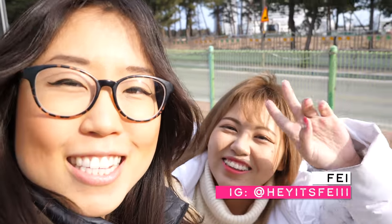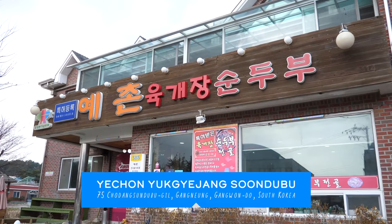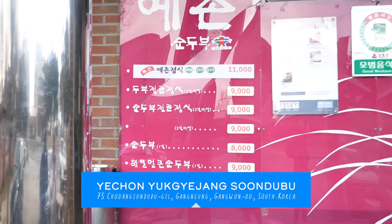Joining us today is Sven. It's sprinkling outside. First up is Yecheon Yukgejang Sundubu. Their menu is framed right in front of the door.